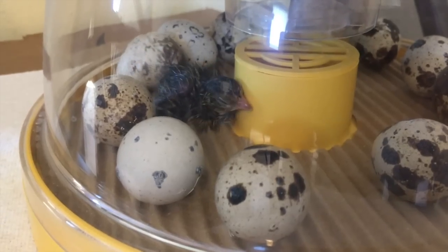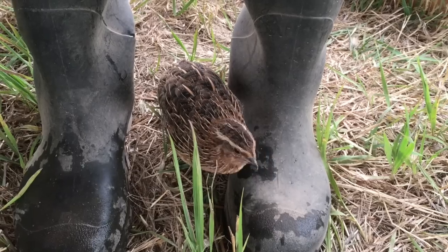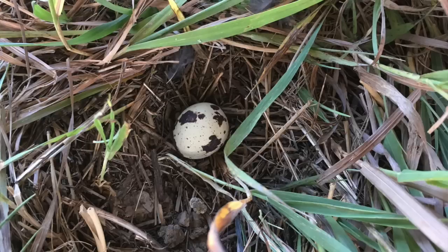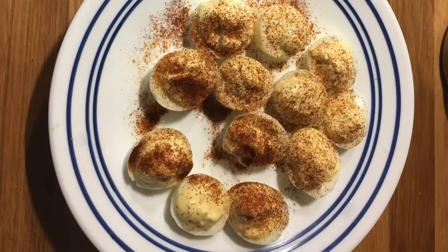Fowl. How did we do? I think we did really well. We hatched out seven coturnix, or Japanese quail, and I kept them alive all summer. And they started laying eggs. I ended up harvesting four of them, which were male, and they were delicious. And then I had one female that broke her leg, so she was also delicious.